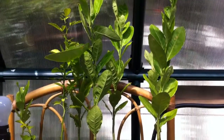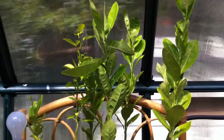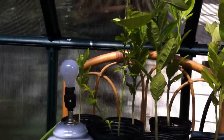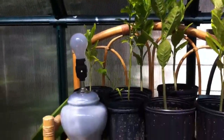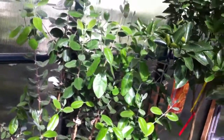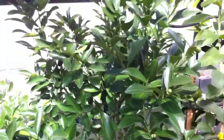On top we have a giant etrog — a giant citron. We actually sourced these seeds from Israel, so they're completely legit. Non-grafted, grown on their own seed. Down here we have a strawberry guava. Behind it is a pineapple guava. To the right of it is a pumpkin tangerine — it's actually got tangerines all over it right now.